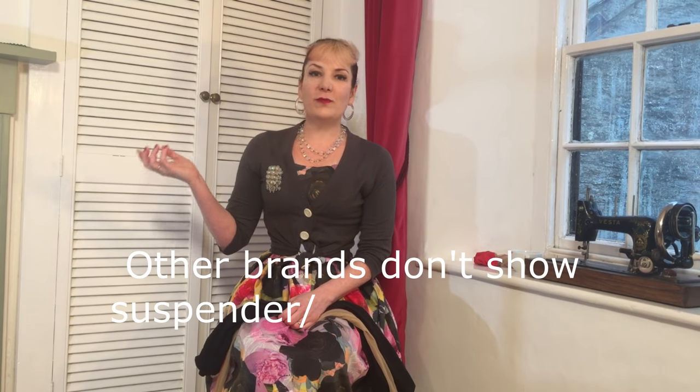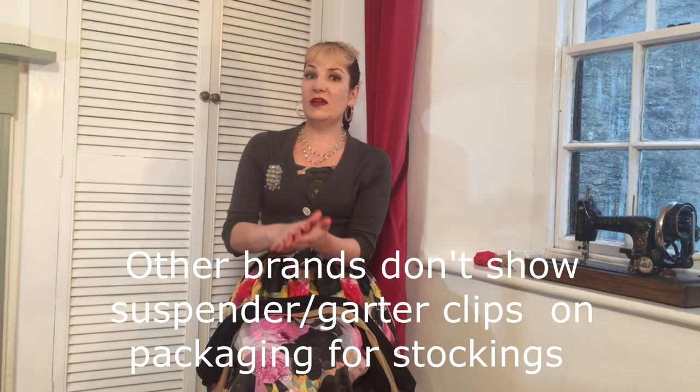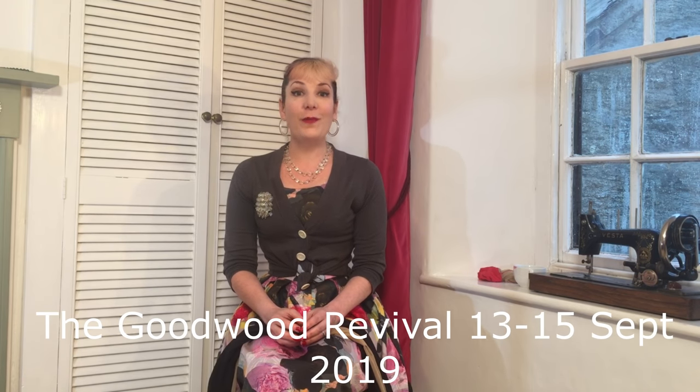So now you know — if you buy stockings from What Katie Did you'll need a garter or suspender belt, and if you buy tights they'll go up to the waist. But what about other brands? This is where it gets trickier. Brands that sell stockings quite often photograph the packaging without any garter or suspender clips showing, and if they sell online they often use the hosiery packaging picture, which adds to the confusion — especially because Google and Facebook really don't like suspender or garter clips in advertising. We've found that including one in an ad is quite likely to get it turned down for adult content. So if you're buying stockings or hold-ups from another company, either online or in store, please check with the sales assistant or read the small print to make sure you end up with the garment you actually want.